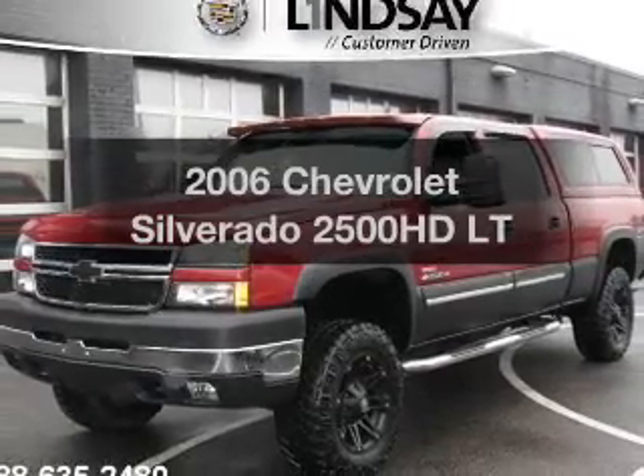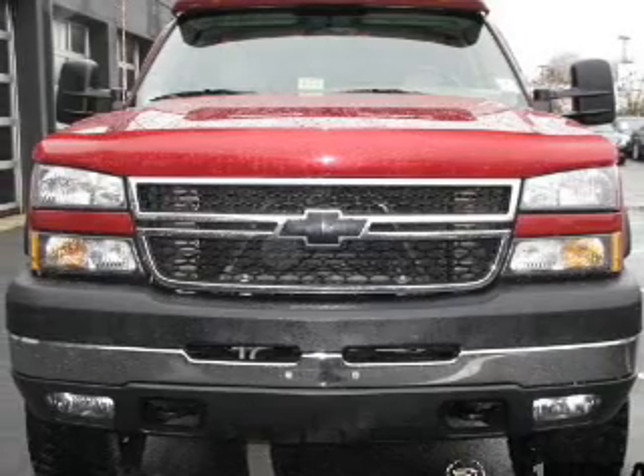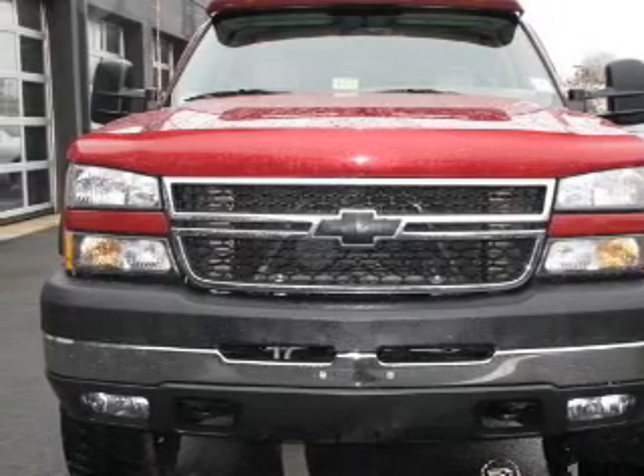Introducing the 2006 Chevrolet Silverado 2500 HD. Travel the roads in style and comfort in this great vehicle.